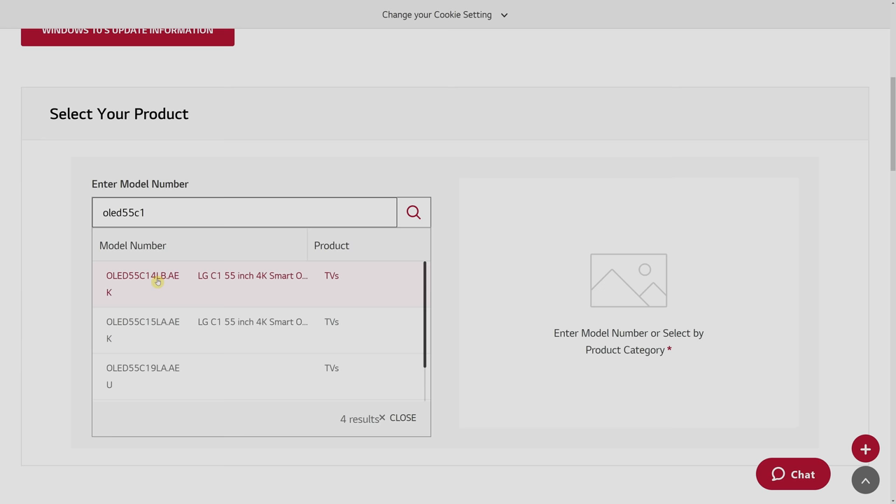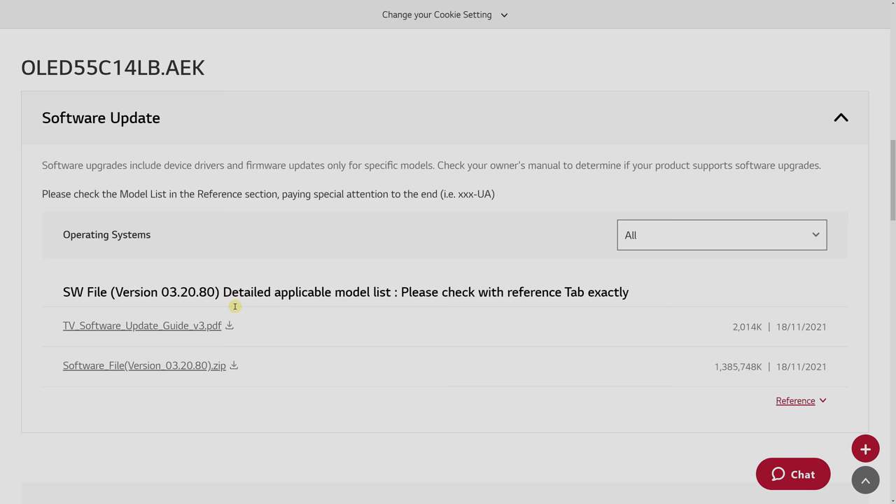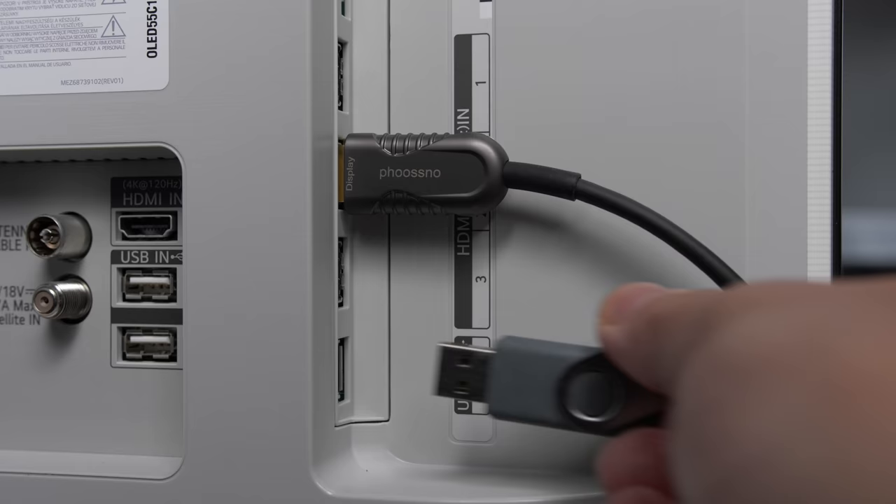This is the page for UK models. Just type in the model number of your 2021 OLED TV with Alpha 9 Gen 4 chipset, and you should be able to download firmware 3.20.80 to be installed manually via USB onto your TV.